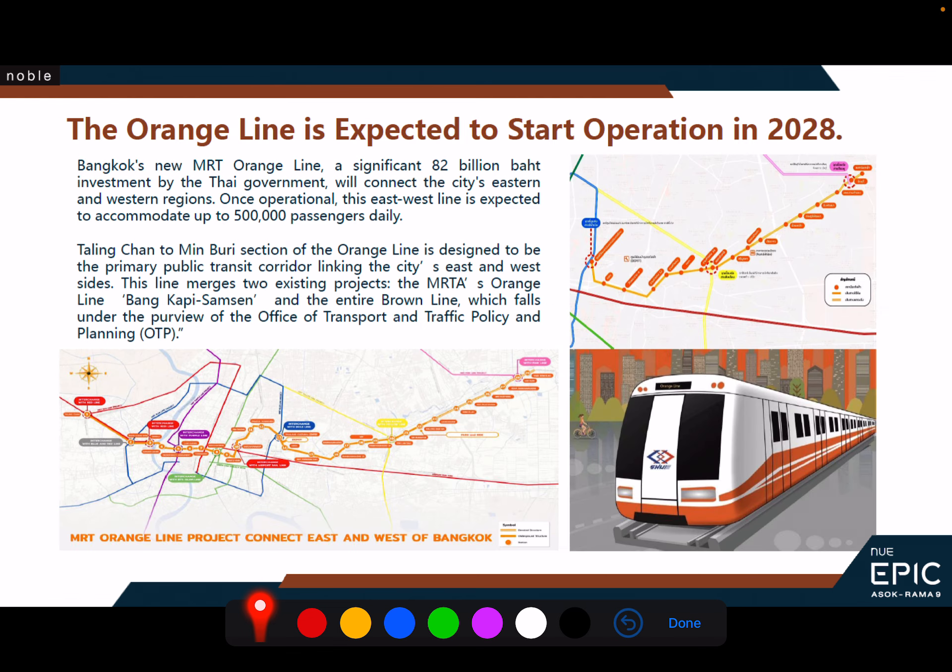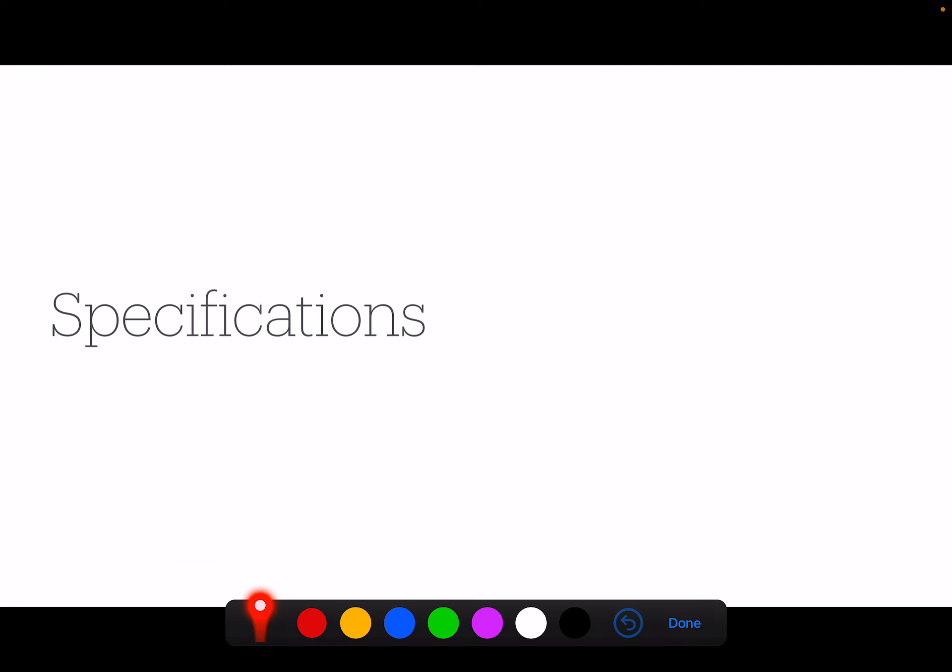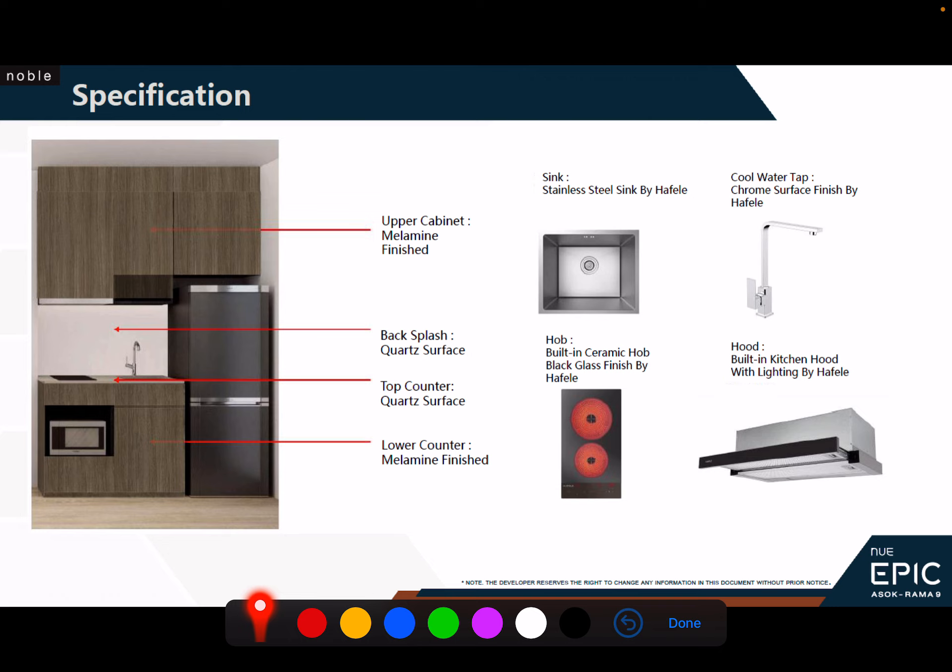The Orange Line MRT is expected to start operation. The Blue Line is no doubt a major line running through here, but the Orange Line gives you greater access to other parts of Bangkok, making it even easier for people from this area to reach the central part of Bangkok. That's definitely a plus point.